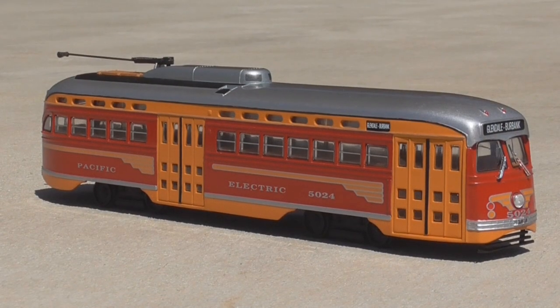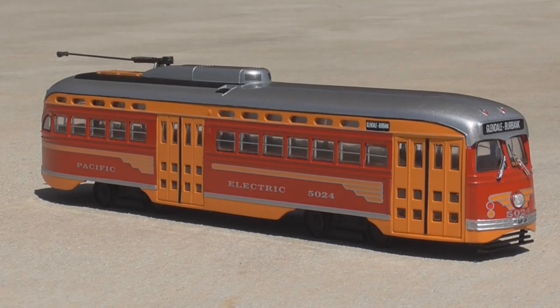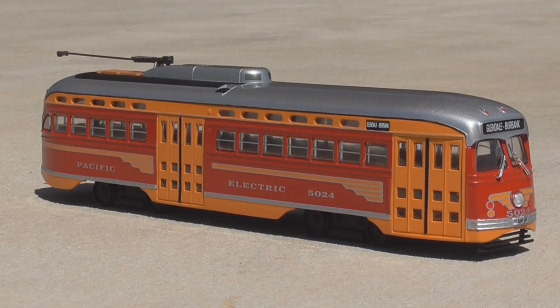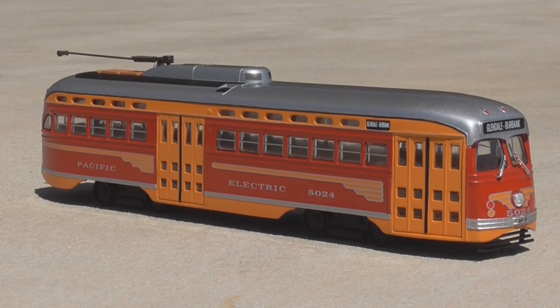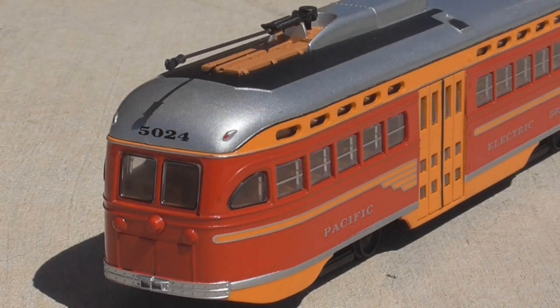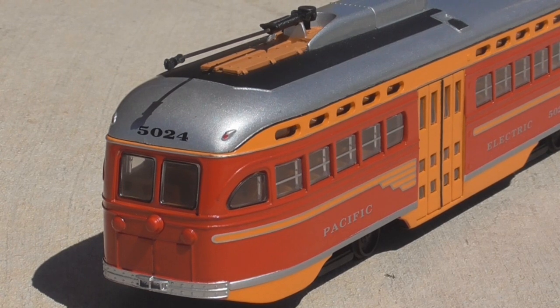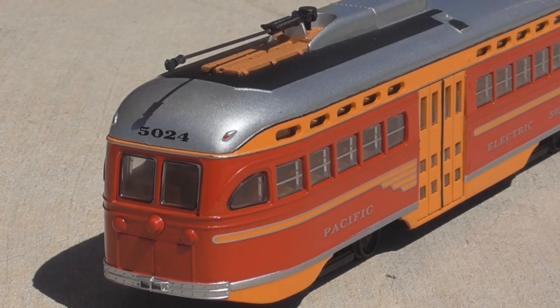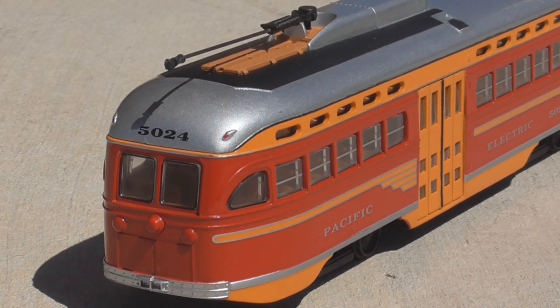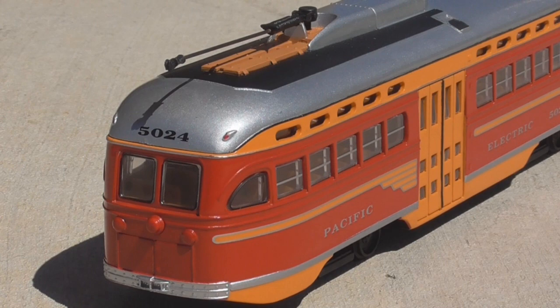If you were just displaying this on either a shelf or in the background of your layout, this serves the purpose well. If you're wanting to operate it, you may have to do some digging. A while back, Bowser made an upgrade kit for the Corgi PCC, which came with a pair of high-rail trucks on a metal frame with a single, non-flywheel-equipped motor on the rear truck. You can remove the frame and interior from the car, install the set inside it, secure it in place, and you have a working Corgi PCC car.